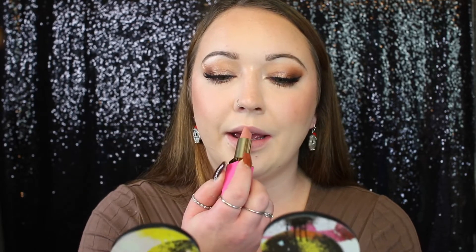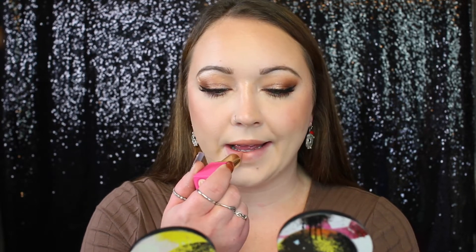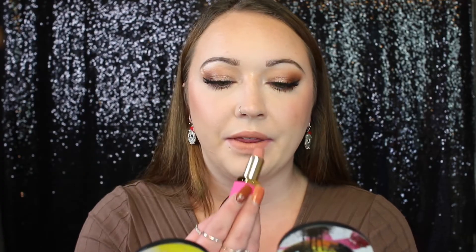Here is the shade Mademoiselle swatched — it'll be interesting to see how the tip works when I apply it. Actually, it makes it really, really easy to apply. I feel like you could almost use these as a liner just because they have that really thin point. They are super duper creamy.